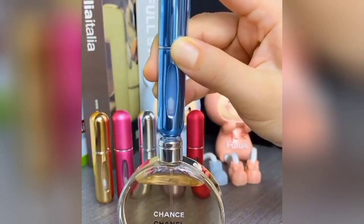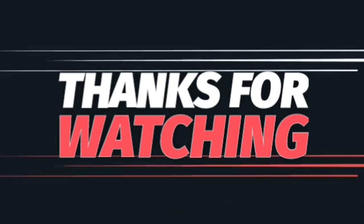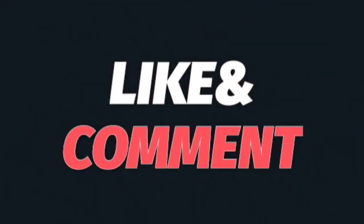The next item is a mini perfume. You can fill your perfume into it and easily put it in your bag for traveling. Thank you so much for watching — please like, comment, and subscribe to my channel.